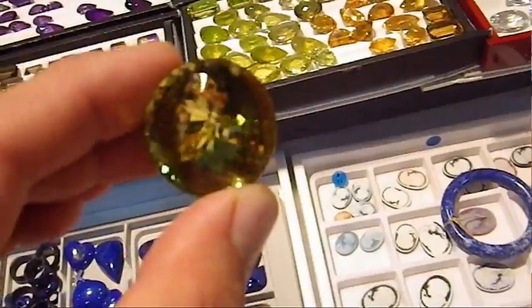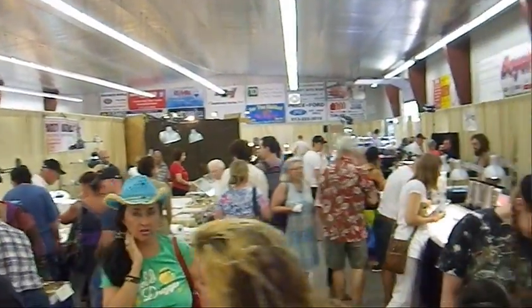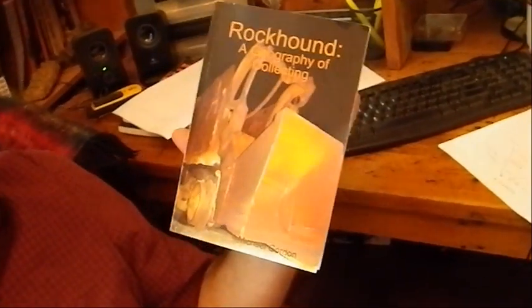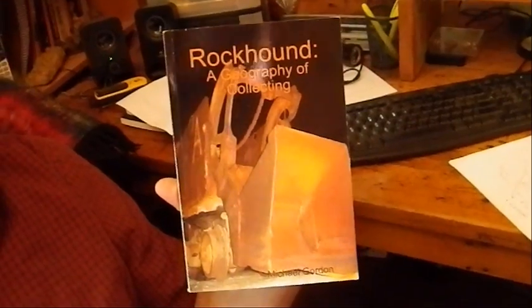I'm going to be talking about my new book, Geography of Collecting. We'll talk about the book and some of the sites in the book. I'll have a couple of books with me for sale — I don't know how long they're going to last. I don't have a huge number, but I've got enough to sell at least to the first group.